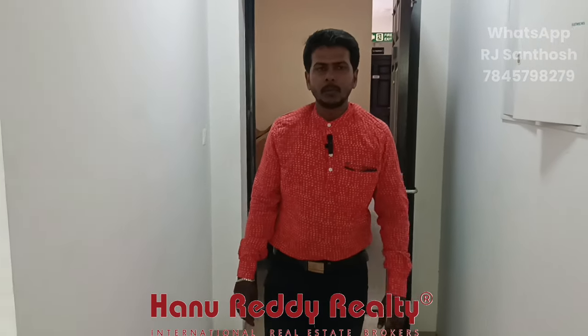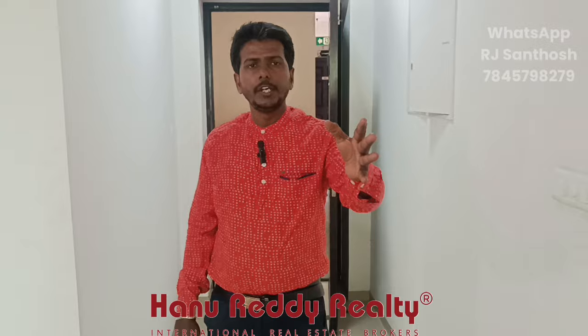My name is Arjee Santosh from Anuridhi Reality. Let's see what our property is. The property is 1.2 km from the main road, and Demart is 1.2 km away.